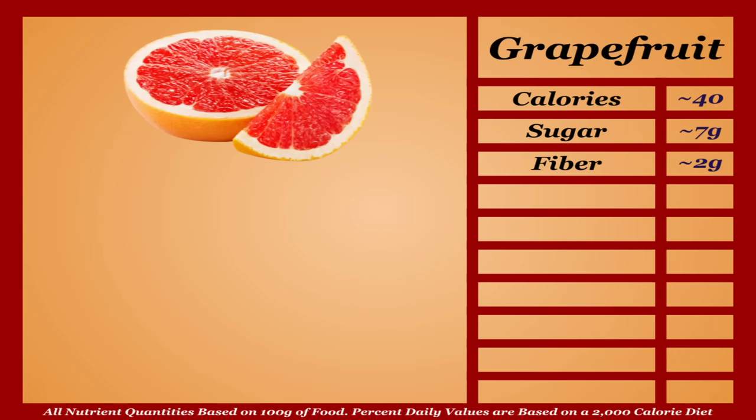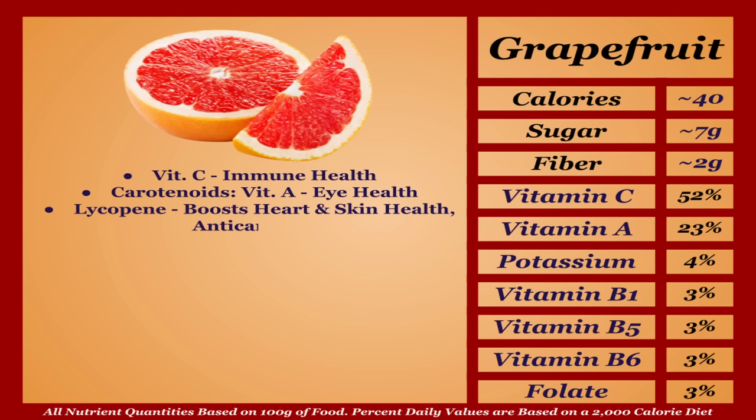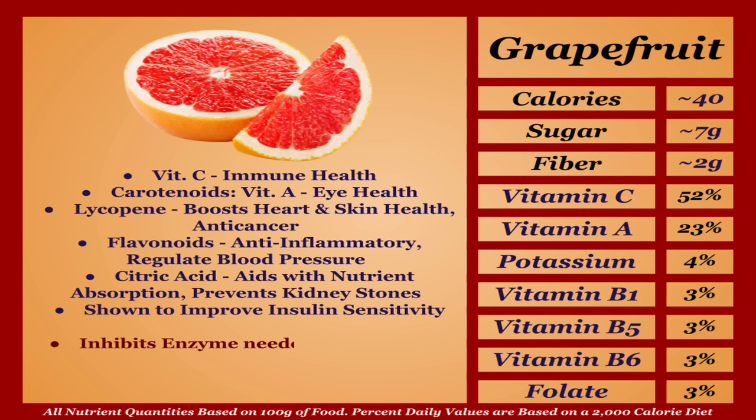Grapefruit is a lower-calorie fruit with an impressive micronutrient profile. It's a great source of vitamin C and carotenoids, but also has antioxidants beyond these — notably lycopene, which boosts heart and skin health and acts as an anti-cancer, and flavonoids that are anti-inflammatory and regulate blood pressure. Grapefruit also contains citric acid, aiding nutrient absorption and prevention of kidney stones, and it improves insulin sensitivity. Important note: grapefruit inhibits an enzyme needed to metabolize many medications — including those for cholesterol, blood pressure, heart rhythm, anti-infection, pain, and blood thinners — so check before consuming. For everyone else, this is one of the healthiest fruits available — top tier.